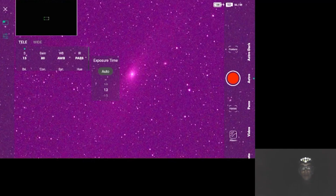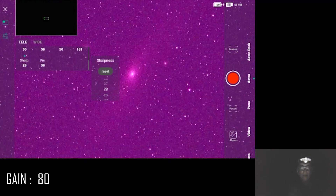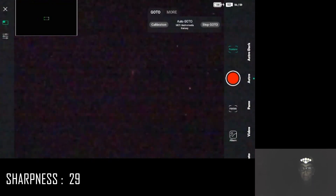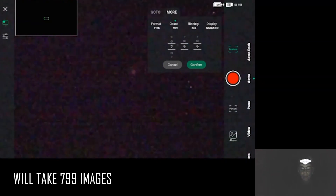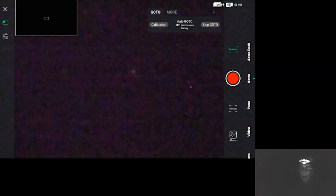I am going to leave the gain at 80, almost default settings. I prefer to have things a little bit under rather than overexposed. 13 seconds exposure. I'm going to leave the sharpness at 29 and change the image count to 799. I think this is going to be good — let's go ahead and start.